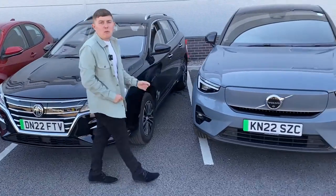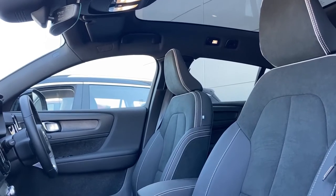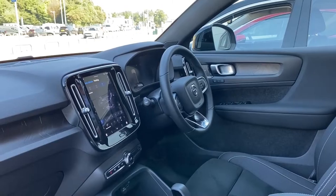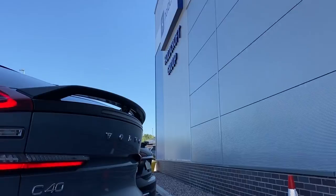Next up, Volvo's first all-electric crossover — the Volvo C40. It has its typical luxury Volvo interior, full of tech, and an electric range of 274 miles. Again, another impressive electric range.